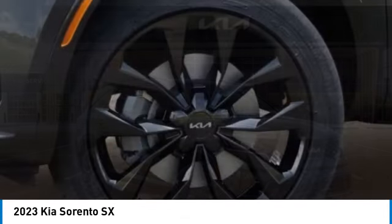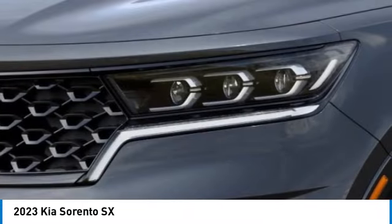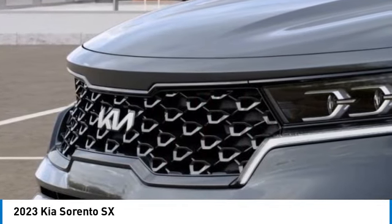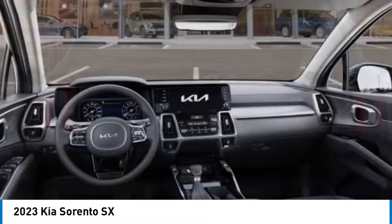Here are some of this vehicle's great options: electronic stability control, alloy wheels, rear spoiler, power lift gate, brake assist, fog lights, four-wheel disc brakes, navigation system, and adaptive cruise control. Take this vehicle for a spin and see why so many shoppers are now proud owners.